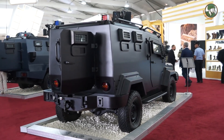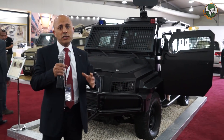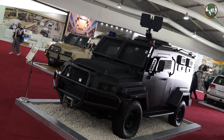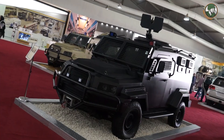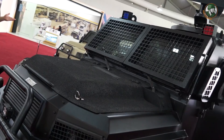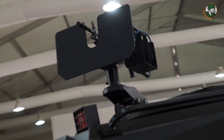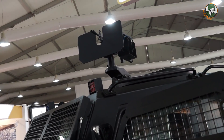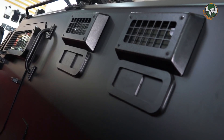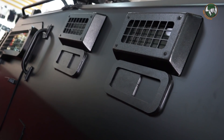Here we have the second variant of the vehicle, designed specifically for internal security applications — for public police and gendarmerie — so they can transport personnel safely in harsh areas and engage threats from inside. It is armed with a 7.62mm machine gun and has the capability to operate in urban and narrow streets, making it a good solution for public security.